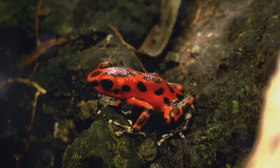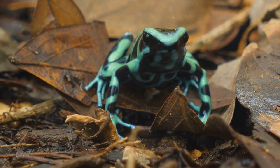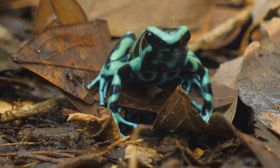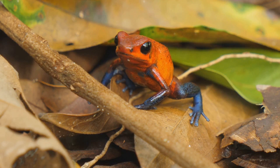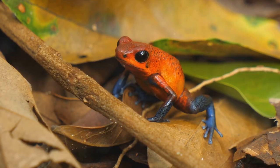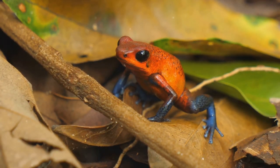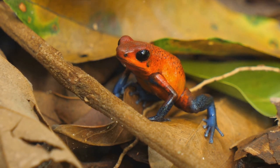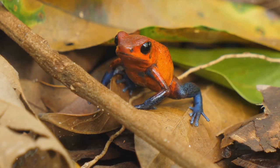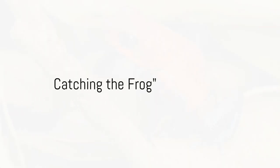They also make for a surprisingly hearty stew. Imagine a colorful bowl of stew with hues borrowed from the very frogs that lend it its unique flavor. You might be thinking, well, that's one way to add a splash of color to your diet. Indeed, it's a feast for both the eyes and the palate. Now let's hop right into the process, shall we?